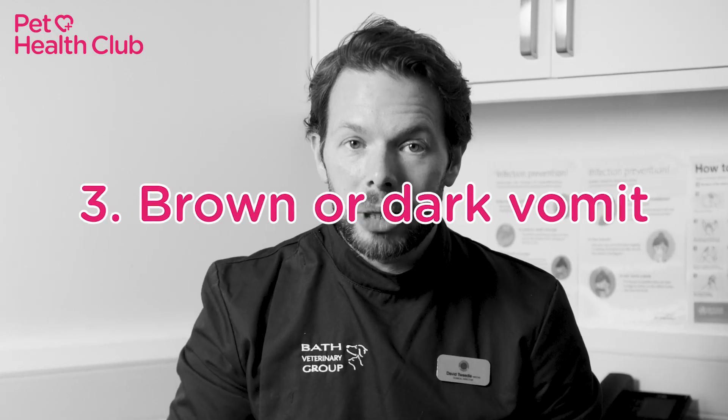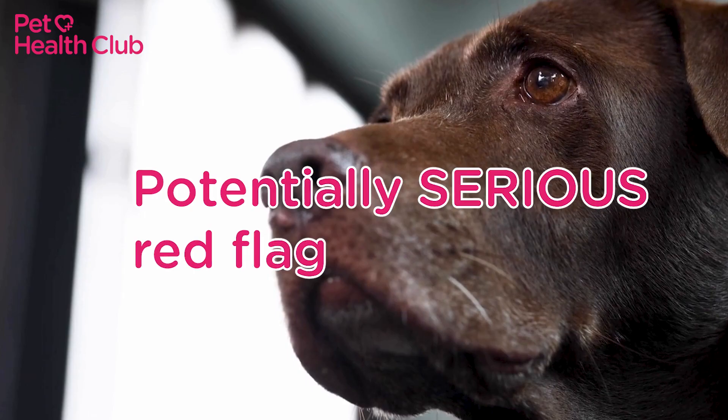Number three: brown or dark vomit. If your dog's throwing up brown or dark vomit, this could indicate they've eaten something they shouldn't have, like chocolate. This is a potentially serious red flag.